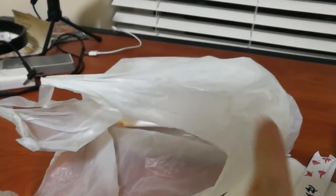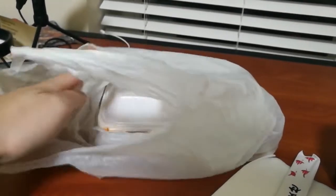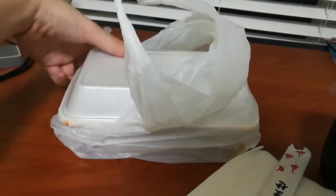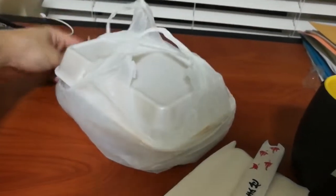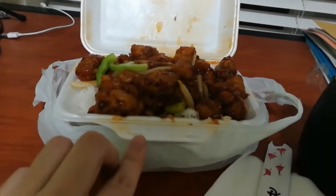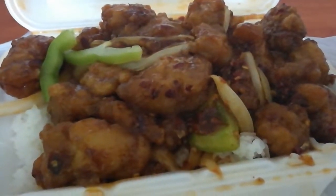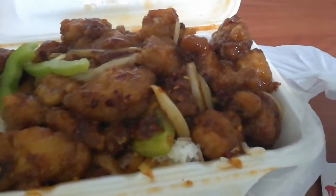Right from the get-go, this smells spicy. The Paninos one was just pretty sweet, drowned in sauce. Now that does look spicy — you can just see the chili peppers there, chili flakes all over the sauce.